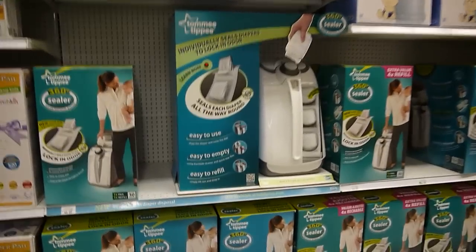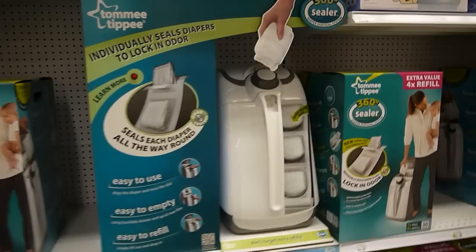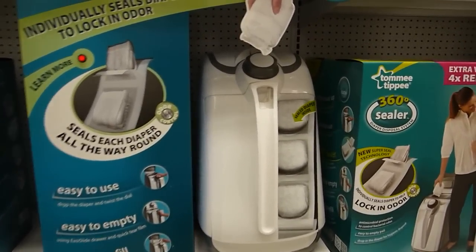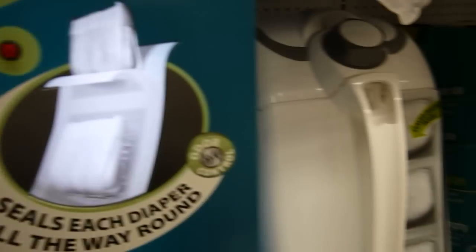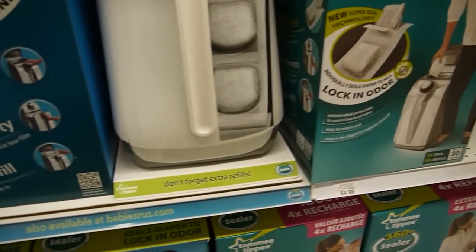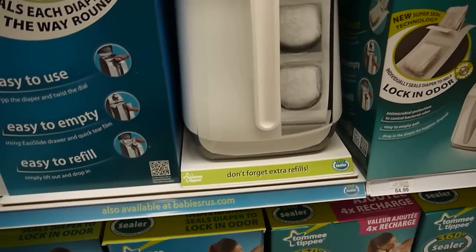This right here — when I tell you they have taken this to another level. This is like that diaper genie where you put the pamper inside and it twists off the smelly diaper so you can't smell it. The new 360 Sealer diaper disposal system from Tommy Tippie is an innovation. It has super seal technology. Oh, it's $50.